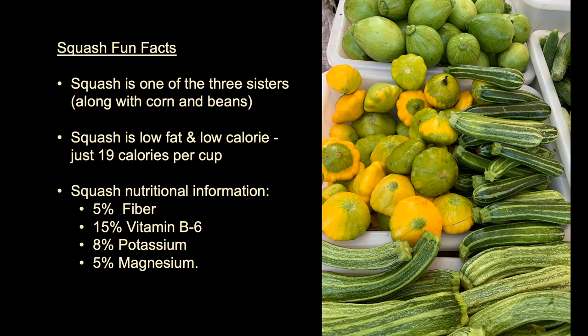Squash is one of the three sister plants. The three sisters are three plants of the western hemisphere — corn, squash, and beans — that were often grown together to provide nutritional and structural support to each other. The tall and strong corn plant provided support for the beans. The bean plants provided critical nitrogen in the soil, and the squash covered the ground keeping away weeds and holding in moisture.